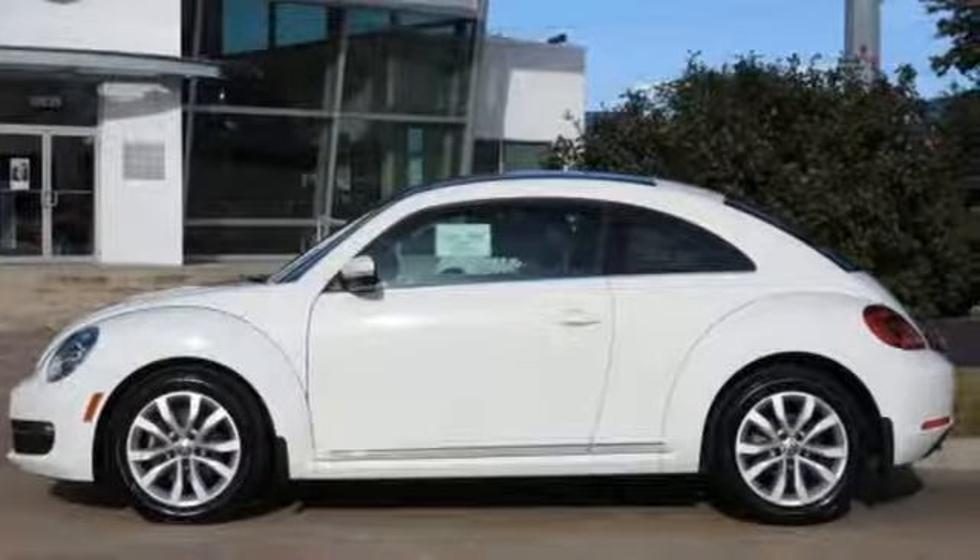Volkswagen, where safety and performance come standard. See it for yourself when you take it for a test drive.